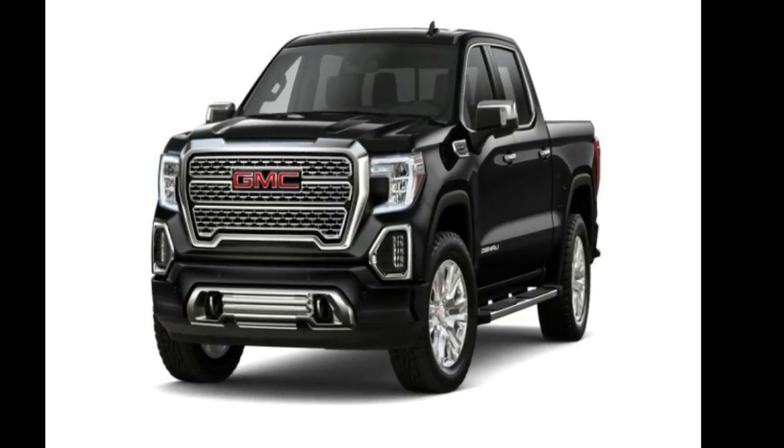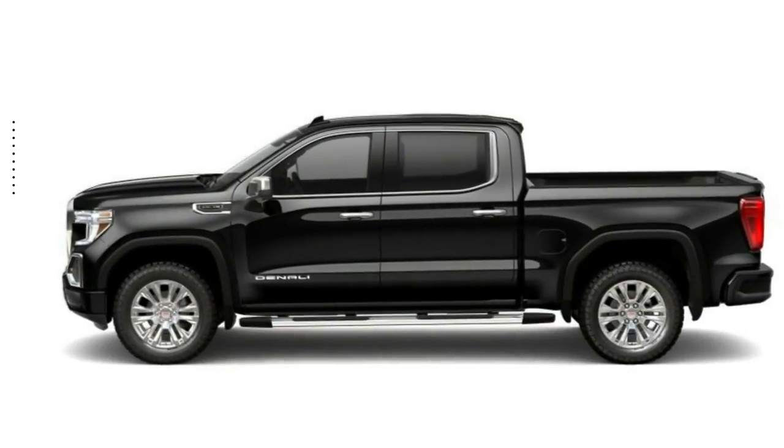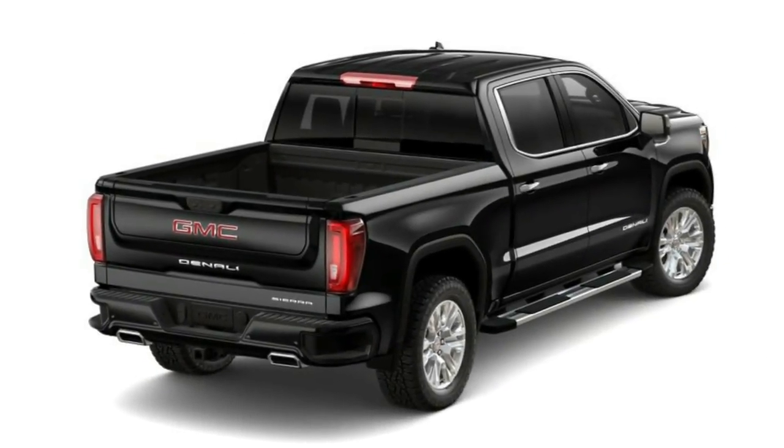Arrive in style with this GMC 2021 Sierra 1500 Crew Cab Short Box 4WD Denali. If you are looking for a first-rate auto, this one could be yours today.